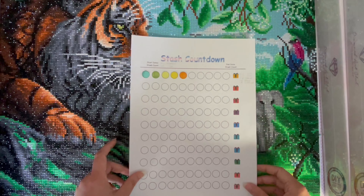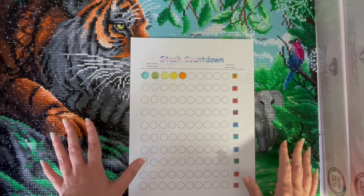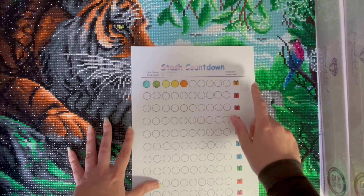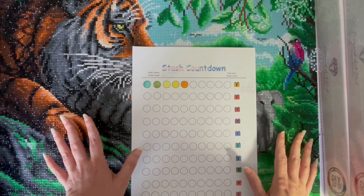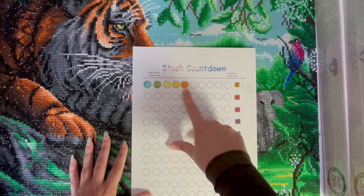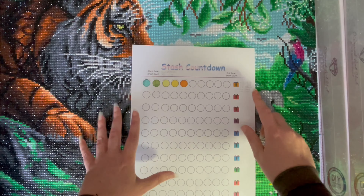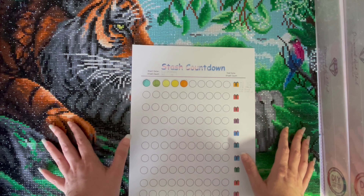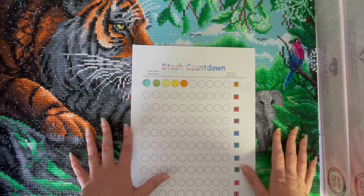The aim of this series is to keep myself more accountable for how many diamond paintings I'm buying and how much I'm spending. The goal is to complete more kits than I buy, and every time I complete 10 kits I can buy 3 new ones. Since my last countdown video I completed four more kits, however I also purchased a bunch. I allowed myself loopholes: anything discontinued that came up for sale, or anything from the artist Puffy Gator, because her artwork is absolutely incredible.